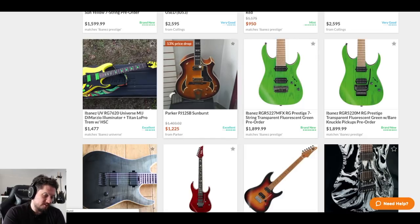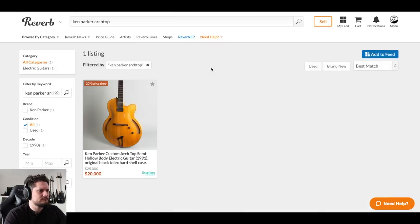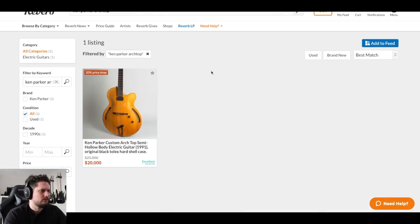Oh man, so this reminds me - somebody on my Parker video said, 'You said Ken Parker doesn't make guitars anymore. He does.' And they're right. He makes very boutique jazz archtops now - $30,000. So look them up. There's one on Reverb - this one's actually older, 1991. So he's been at it longer than I thought. I think he started with those and then transitioned into the electrics, but he's back to those now.